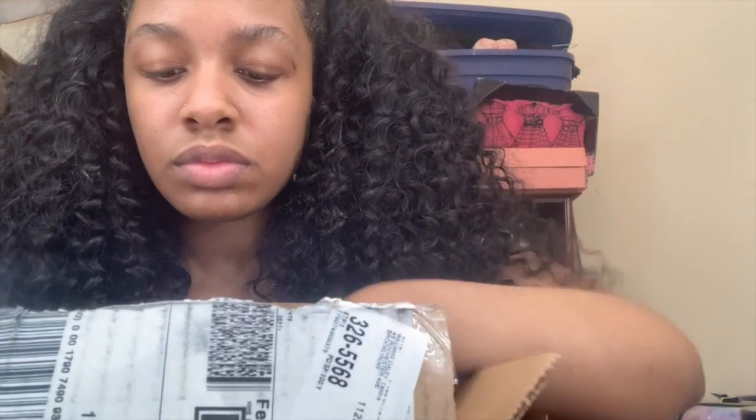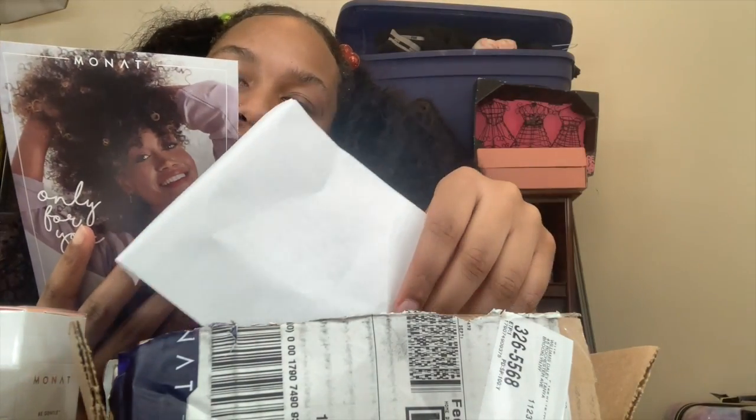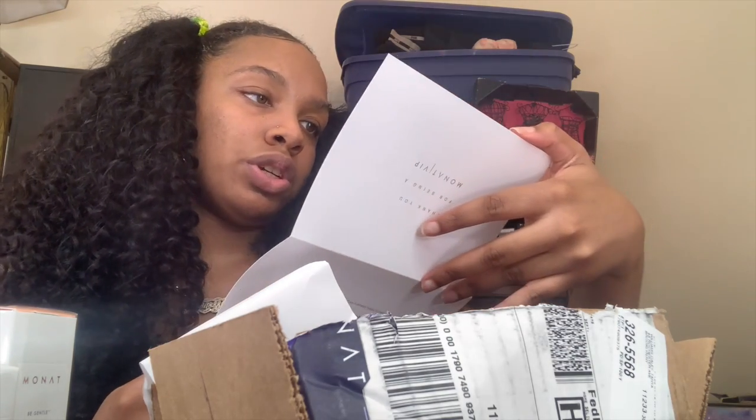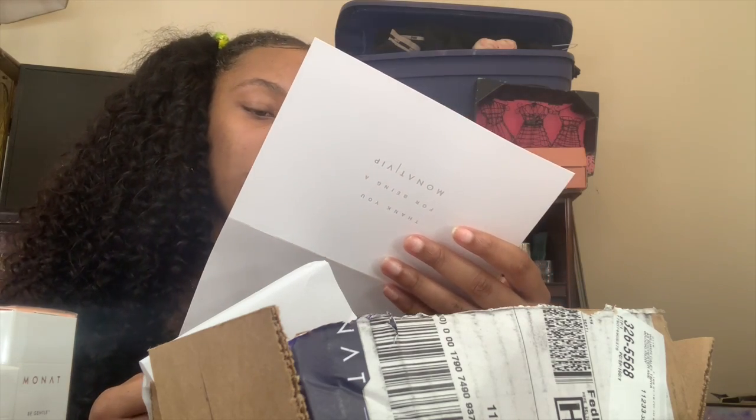These are the skincare products that she sent me. There's a note — thank you for being a VIP, fifty percent off all products. I'm gonna see if she could give me a discount code for y'all, so let's get into it.